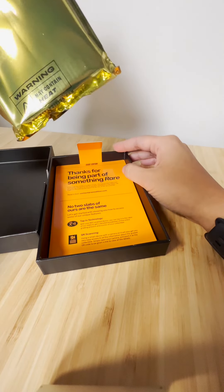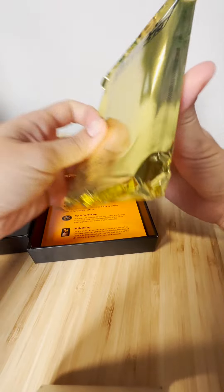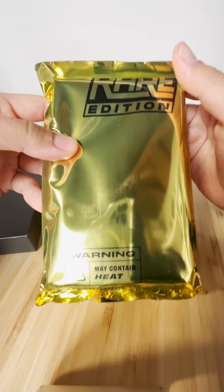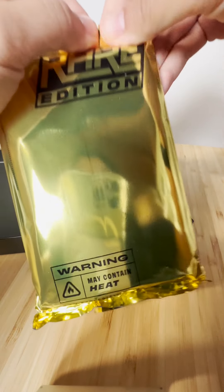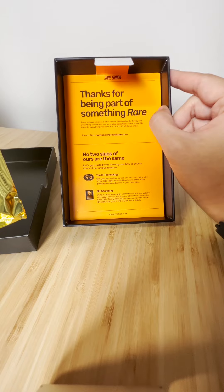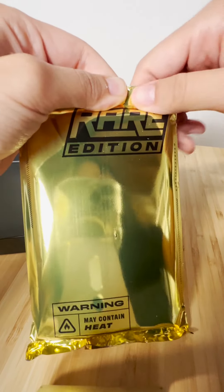You just leave it up and it's like opening a pack, but you're opening your graded card. Wow, that's dope. I'm now going to tear this open — no two slabs of theirs are the same. QR scanning, that's cool. Alright, here we go.